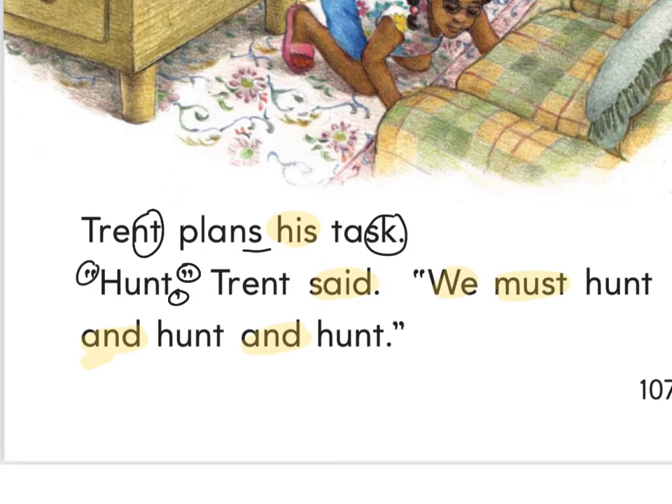Quotation, comma, quotation, comma. I see an NT at the end of 'hunt.' An NT at the end of Trent. Hunt. Are they going to hunt that cat with a bow and arrow? No. What kind of hunt are they talking about? Lillian raised her hand — it means they're going to look for him and look for him and look for him. Hunt and hunt and hunt. So we have Trent, plans, task, hunt, Trent, hunt — those are the only ones that are not sight words.